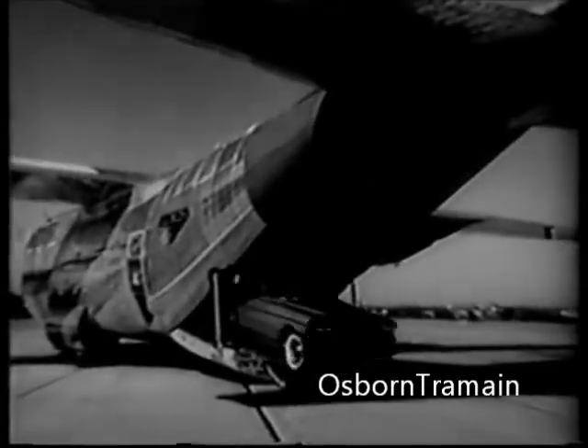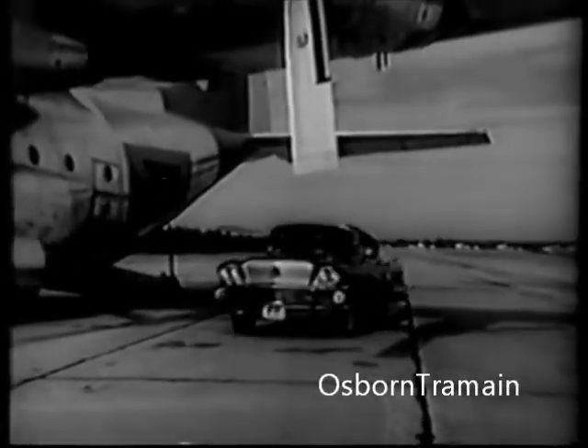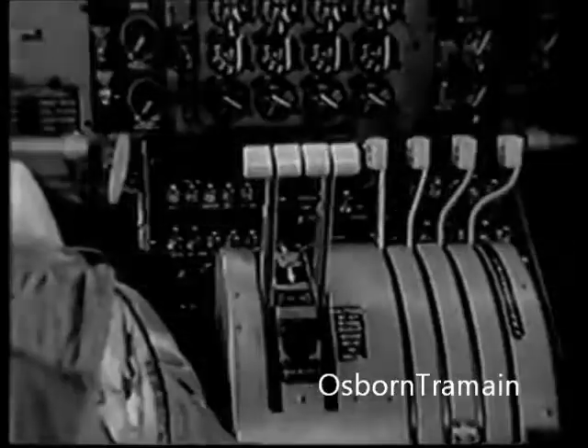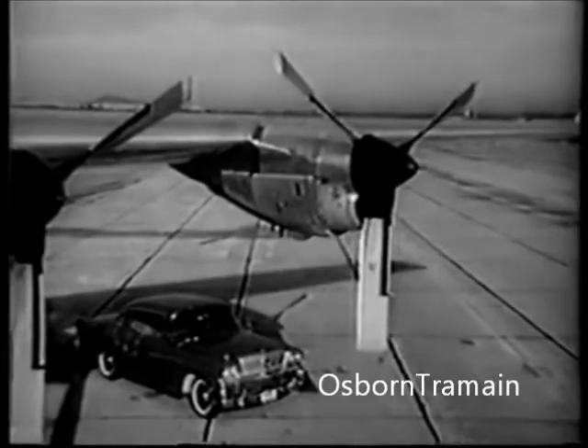Here is the first automobile literally born of aviation principles. With new flight pitch Dynaflow, for example, Buick switches the pitch a million ways, exactly like this prop jet airplane. Now watch. In the plane, the pilot touches the throttle. Automatically, the propellers switch pitch for maximum efficiency from those Allison engines.